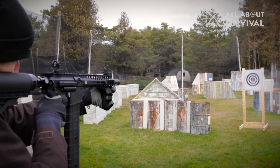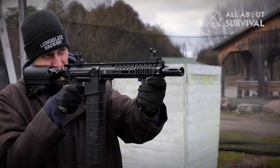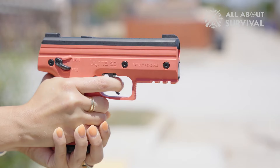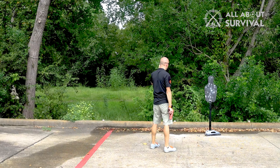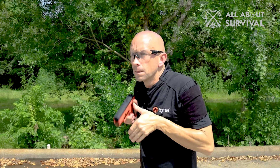In recent years, the conversation around home defense has increasingly included the topic of less lethal guns, a category of weapons designed to incapacitate or deter an intruder without causing fatal injuries. These devices, which range from pepper spray launchers to beanbag shotguns, offer homeowners a way to protect their property and loved ones while minimizing the potential for lethal consequences. Emphasizing safety and control, less lethal guns provide an alternative for those hesitant about the responsibilities and risks associated with traditional firearms.